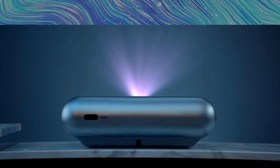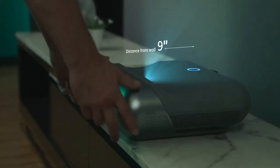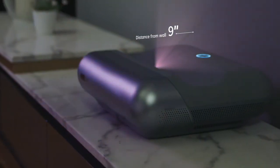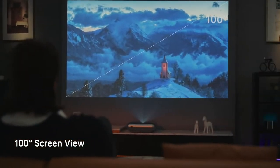Introducing the JMGO O1 Pro FHD Ultra Short Throw Projector. It lets you get closer for a bigger view — and you'll get an incredible large screen of up to 100 inches.